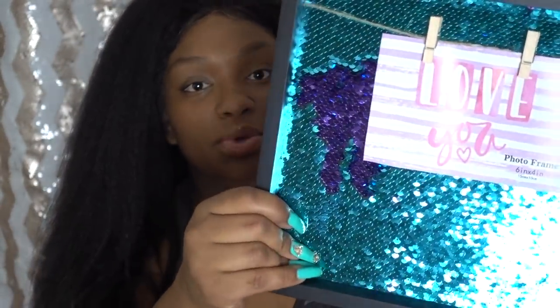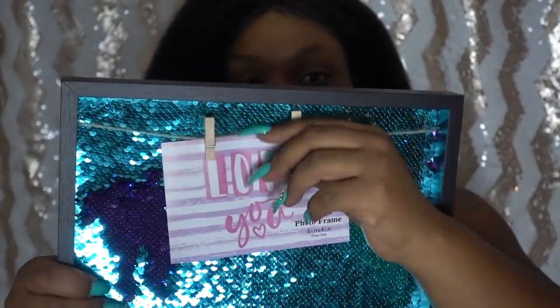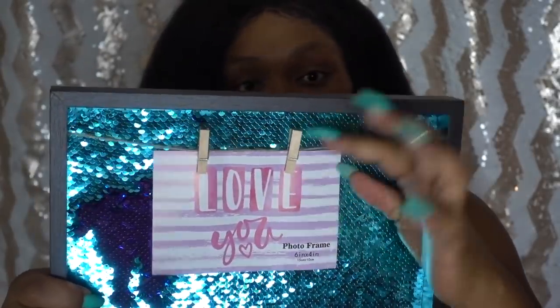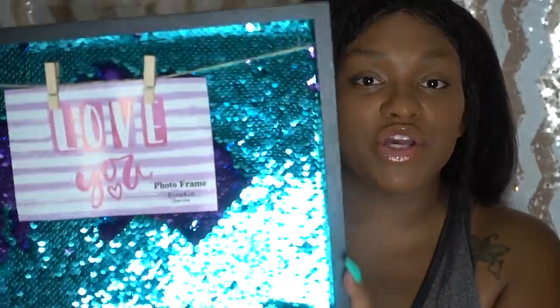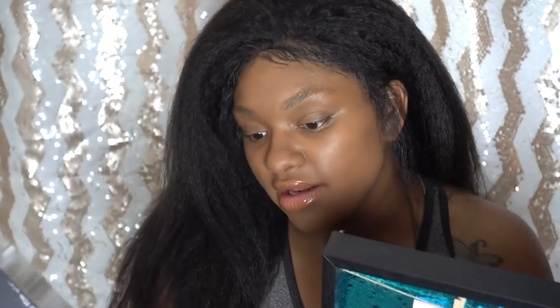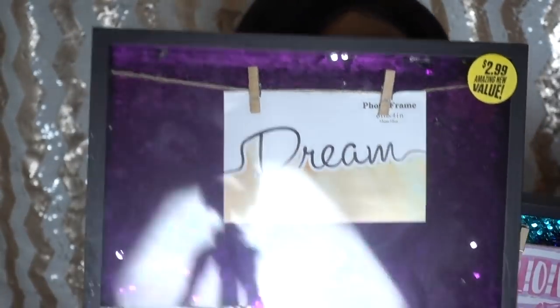The girls are super into sequins right now. You can flip the sequins — this one's blue and purple and it's got these cute little clothesline clip things so you can hang pictures. I also got one that's purple and silver. You can write something in the background, flip it up or down — super cute for the girls' room. These were $2.99 each.